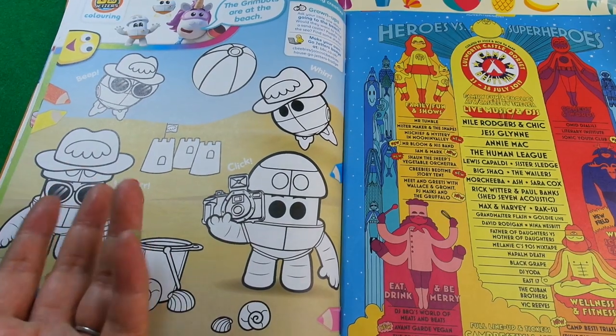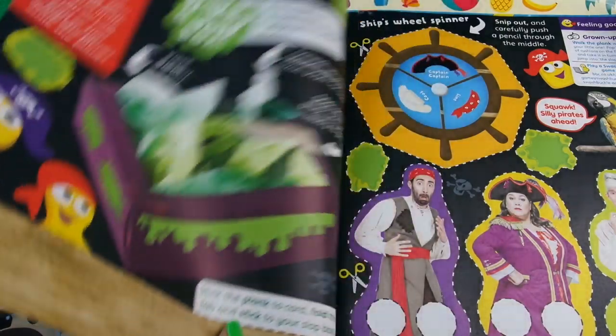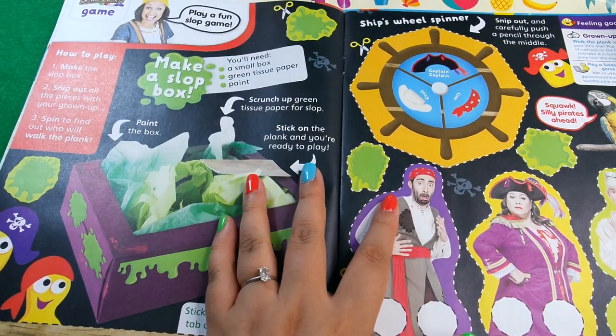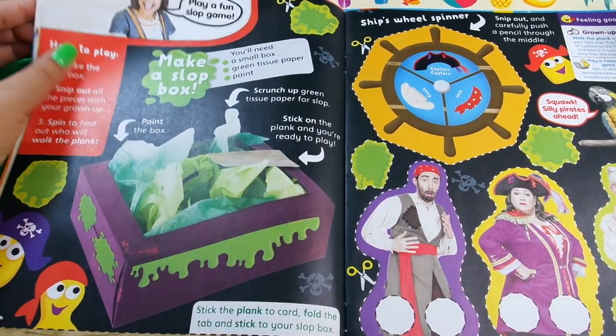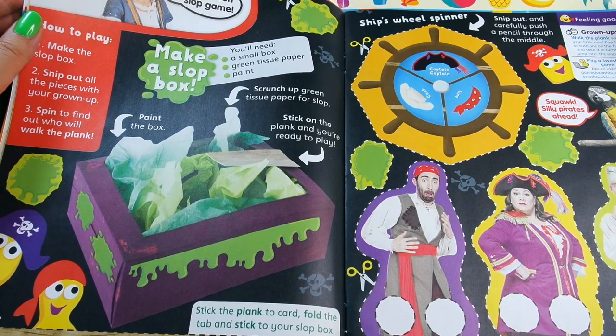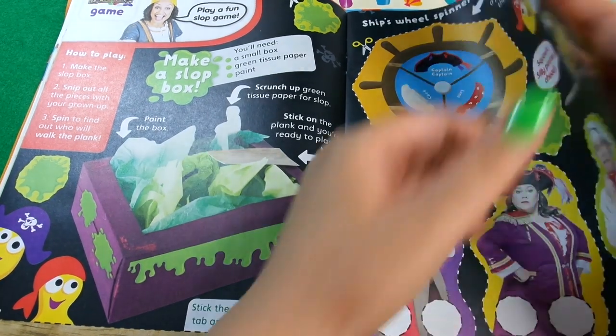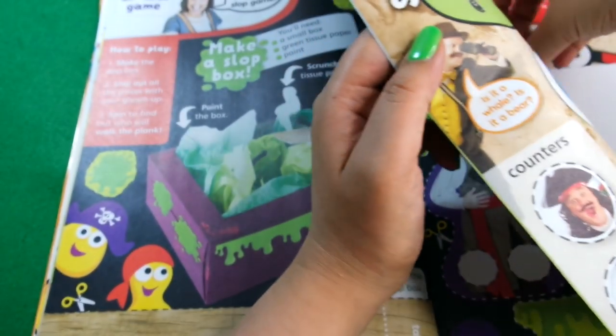This is Go Jetters - CBeebies magazine includes lots of different characters each time so it's a good one if you like lots of different cartoons, not just one. Then we've got the Swashbuckle game - you'll need a small box, green tissue paper, and paint to make a slot box. There's some crafting for you - I reckon there'll be more crafting things in this issue because it's the summer one.